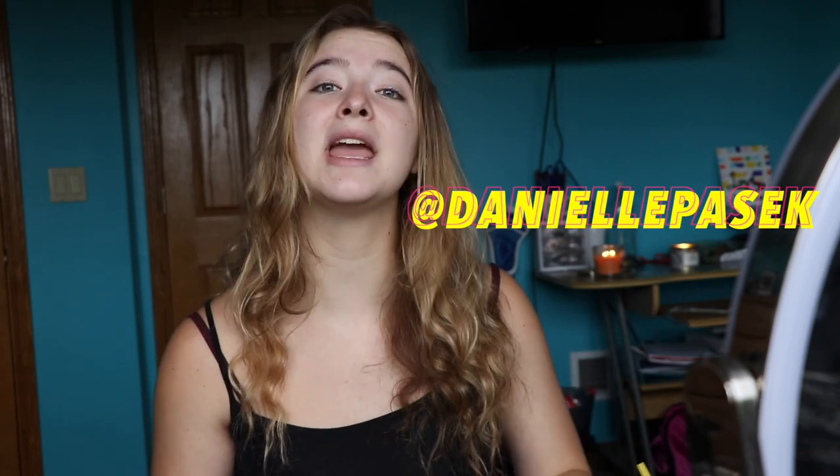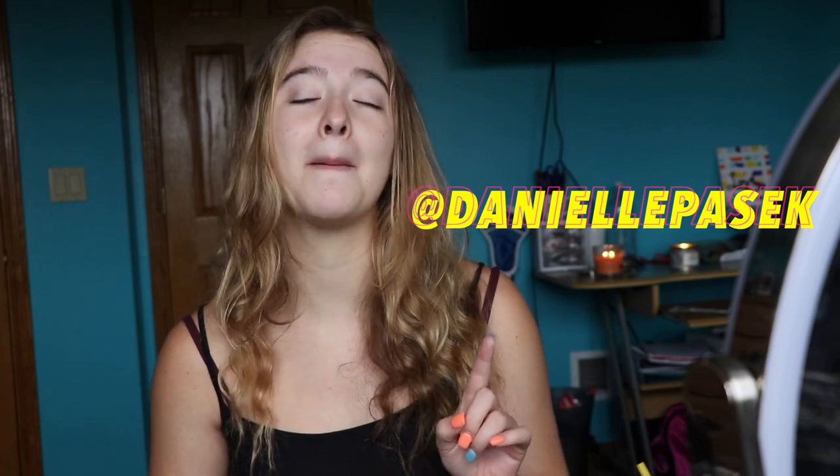Make sure you guys follow me on my Instagram as well, which will be right here, as well as all my other social medias. My Instagram will be linked down in the description below.